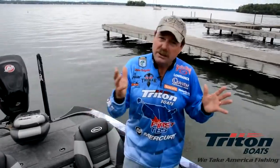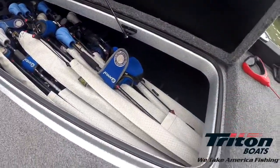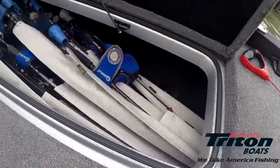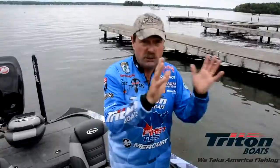The other thing I like is storage. I've got great storage, big rod boxes. I can keep a lot of stuff in there. I keep 34 rods and reels in my rod locker, and all I do is take out the tubes out of the front, which allows you to put a ton of rods in there.